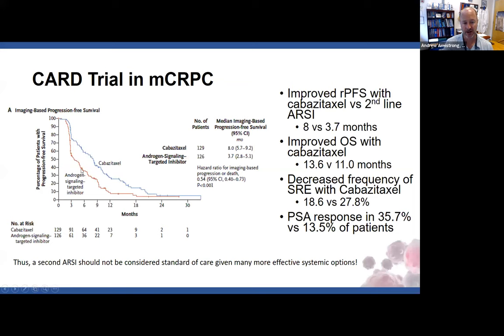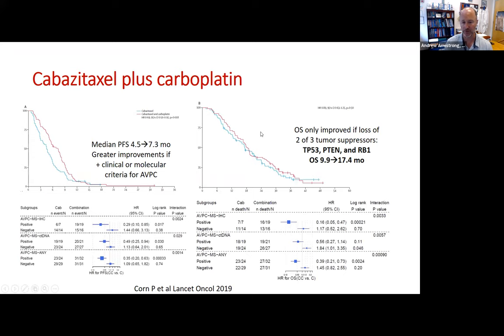Sometimes we'll add a second chemo drug. If a patient has liver metastases, neuroendocrine features, or loss of two of these three tumor suppressors in their tumor DNA sequence, there's a survival benefit from adding a platinum, which is kind of like a PARP inhibitor — it causes more DNA damage. Tumors of the prostate can still be platinum sensitive, but typically only if they have what are called aggressive variant phenotype features or genotypes.